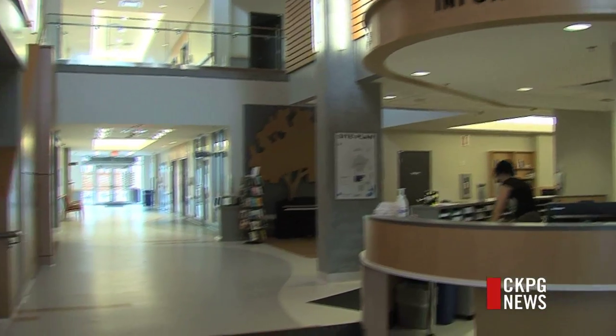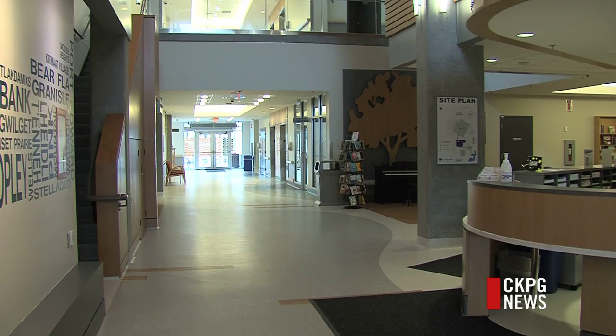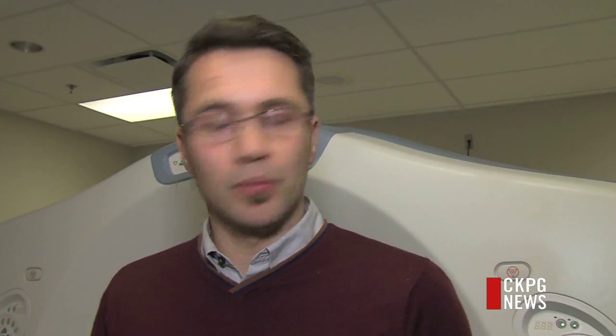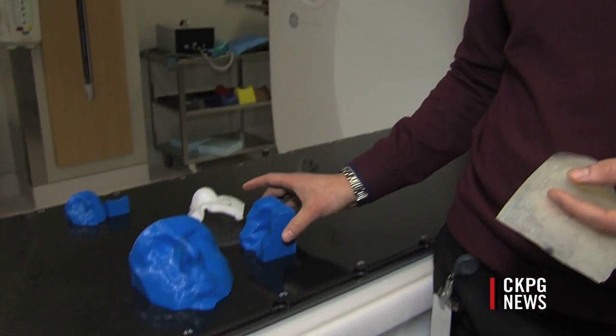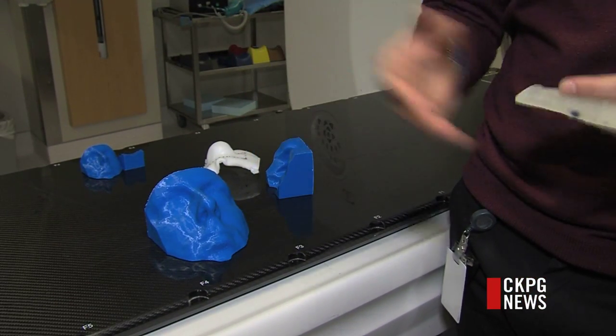The BC Cancer Centre for the North is the only cancer care facility to use such technology. Because patients are from all over the North, the partnership is ideal. We can just scan them, send them home, print out their face, and then take our time making the bolus — or even print one directly — saving time for both us and the patient.